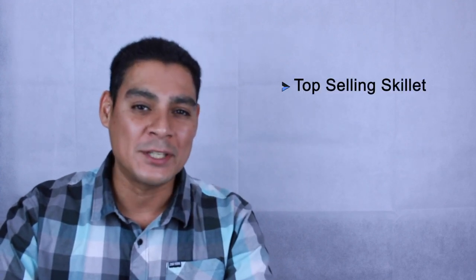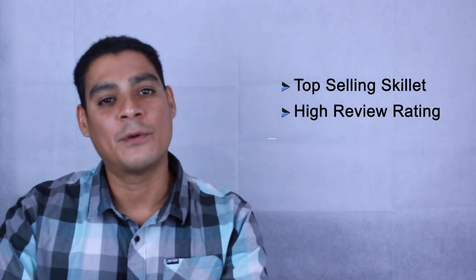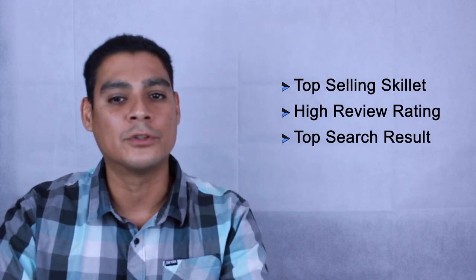Jacob Cordero here at cookwarejunkies.com. We're going to be running you through a test kitchen to reveal the best electric skillet. We've selected six electric skillets based on a couple of different factors: if they were a top-selling skillet on Amazon, their star rating on Amazon, and if they were a top search result on Google.